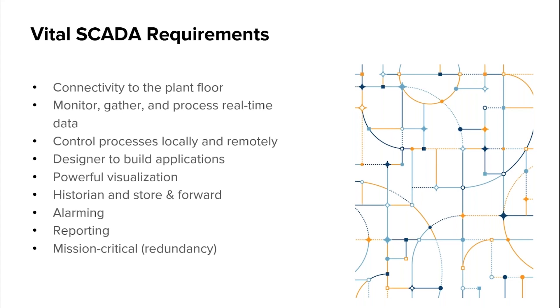A strong historian and store-and-forward so you don't lose any data. You need alarming, including alarm status, history, and notification to help you detect and deal with problems at an early stage. You need reporting capability so you can easily pull together all of your data for reports that show you how your operations have been performing.